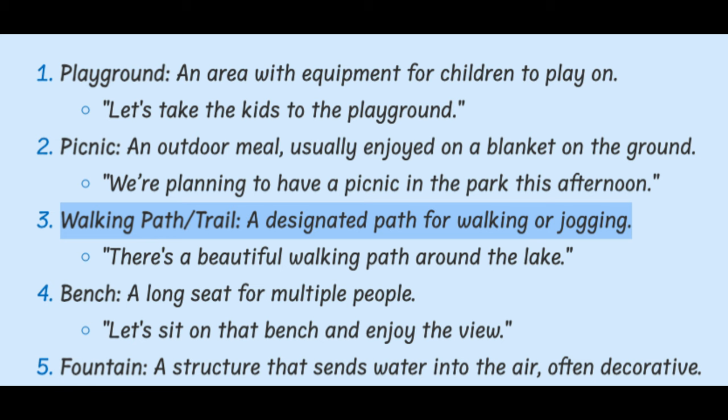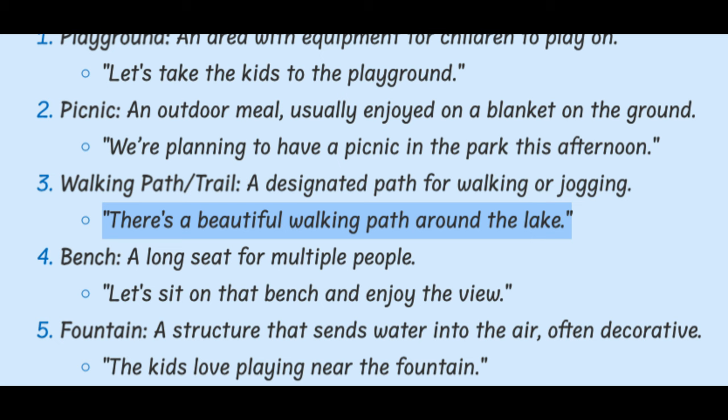Walking Path / Trail. A designated path for walking or jogging. There's a beautiful walking path around the lake.